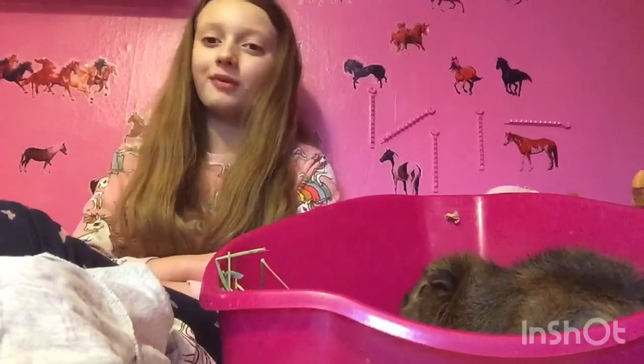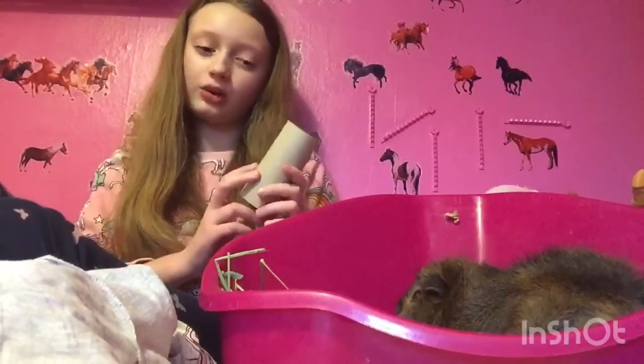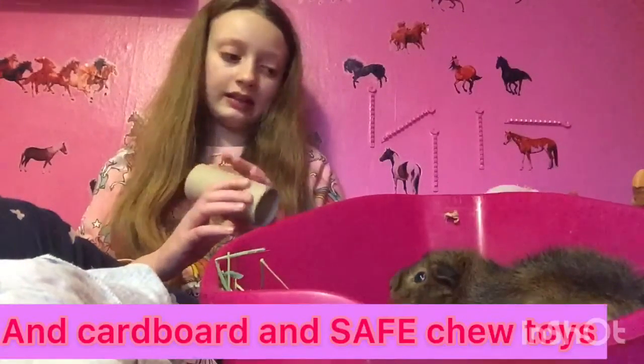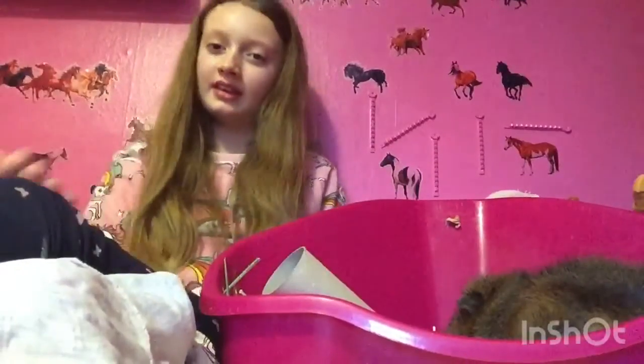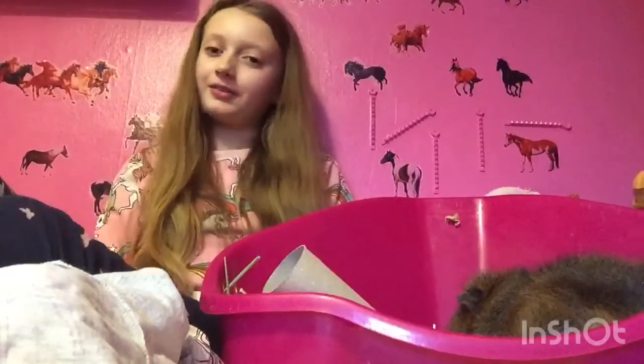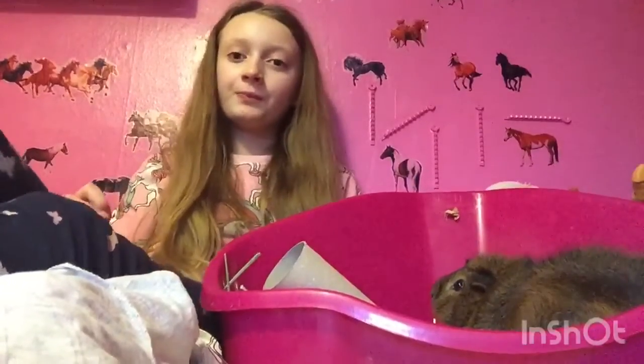The next thing you definitely need to own a guinea pig is toys, because it's one of the most important things. Guinea pigs really need toys so they have lots of enrichment.